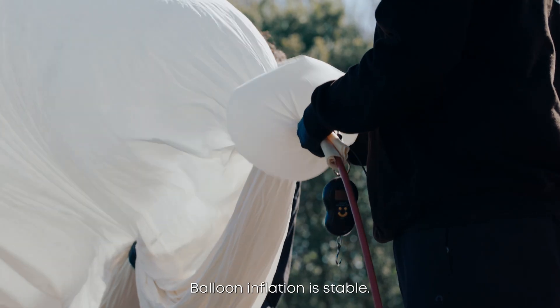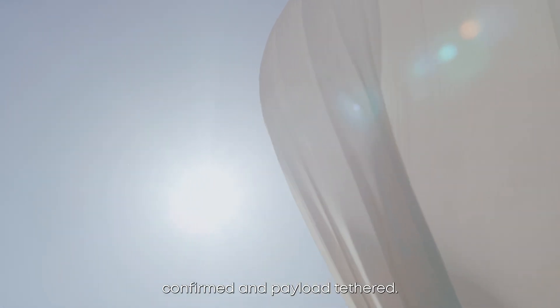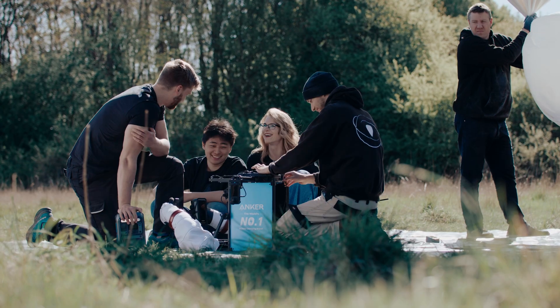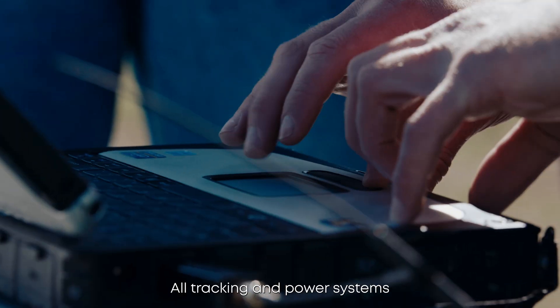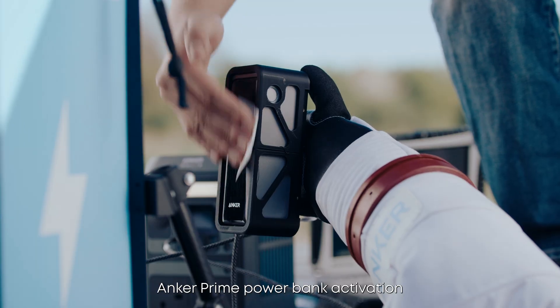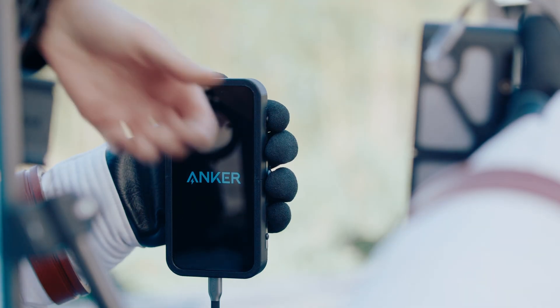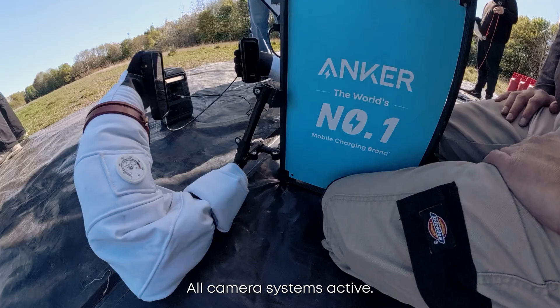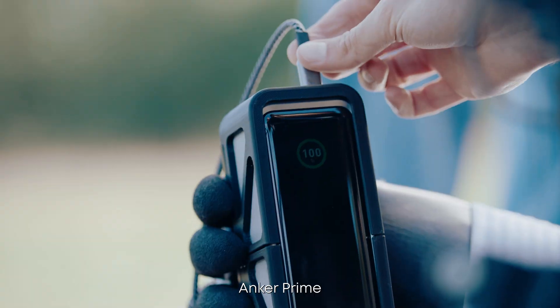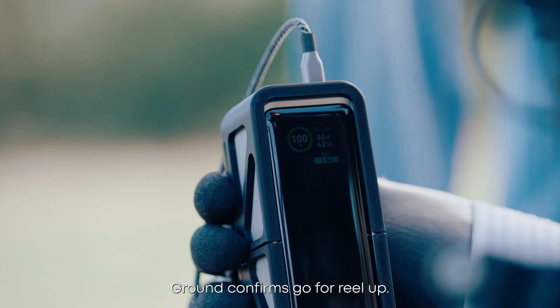Activating gas valves. Balloon inflation is stable. Lift weight confirmed and payload tethered. All tracking and power systems are active. Anker Sonic's charging the onboard array. Anker Prime power bank activation is imminent. All camera systems active, framing locked. Anker Prime initiated and power flow confirmed. Ground confirms go for real.